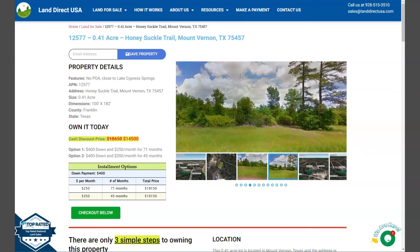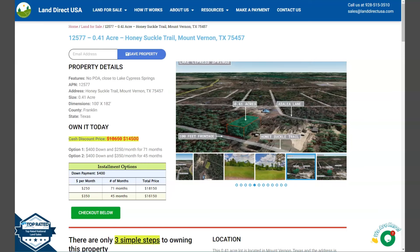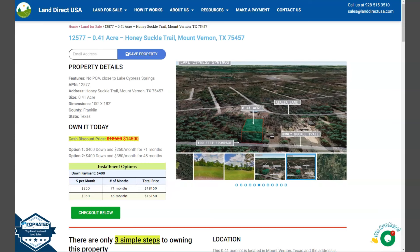Hello everyone, this is Rael again from Landra QSA, your source of quality and affordable land. Now I have here a 0.41 acre lot. This is at Honeysuckle Trail, Mount Vernon, Texas.